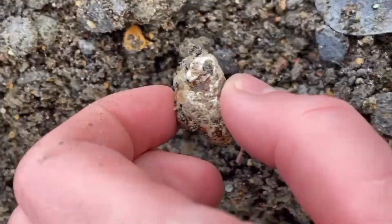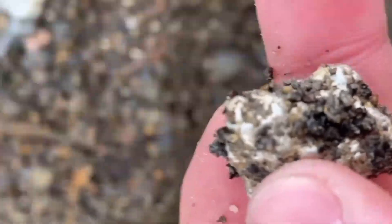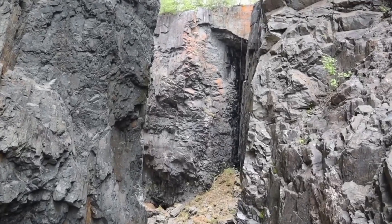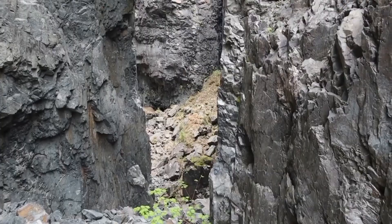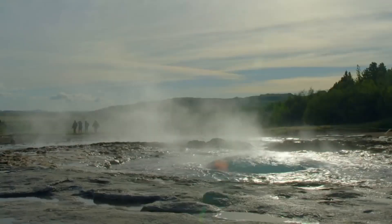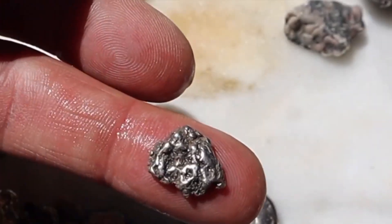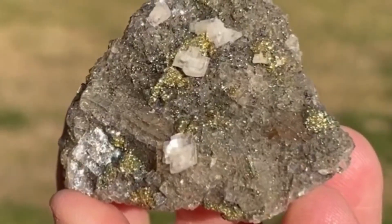Silver — the shining metal hidden in black rock. A metal that has shaped history for thousands of years. But native silver rarely shines when it's found in nature. Instead, it often hides as a dark, crusty vein embedded in gray or black host rocks such as basalt or limestone. These veins form through hydrothermal processes — when hot, mineral-rich fluids seep into cracks and cool down slowly, leaving behind layers of silver combined with other minerals like galena, sphalerite, and chalcopyrite.